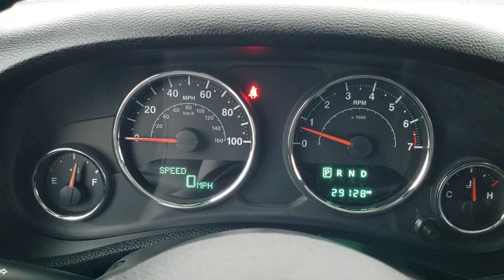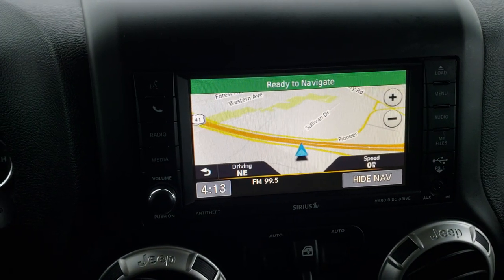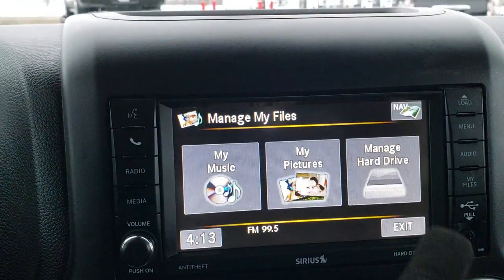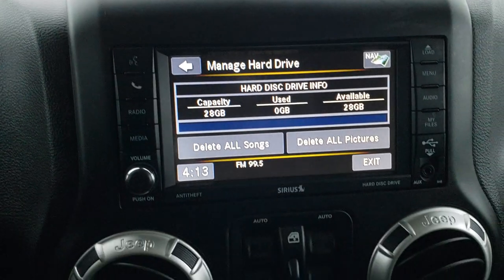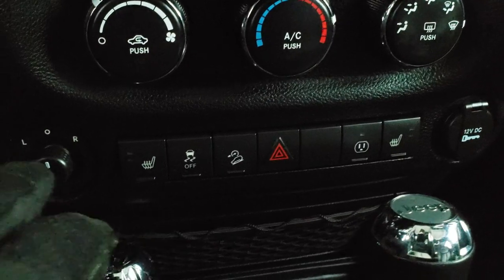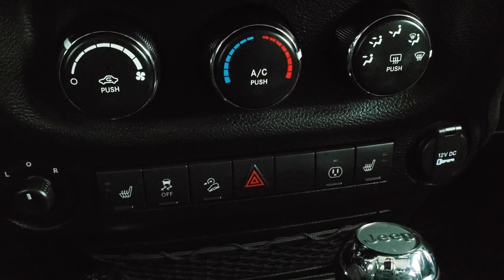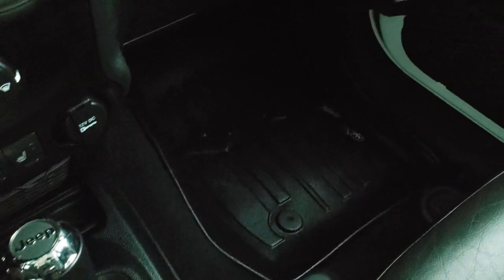This Jeep only has 29,128 miles. You get a digital speedometer, a compass, and outside temperature display. You can tell it has the Alpine sound system. It has the 430N radio, which gives you AM, FM, and Sirius XM radio capabilities, as well as factory navigation — and a hard drive with 28 gigs of song or photo space. This one has power windows, climate control, heated seat buttons, mirror controls, stability control, downhill assist control, hazards, and a power point. It has a 5-speed automatic transmission and a 4x4 shifter. The passenger seat is in excellent shape as well.